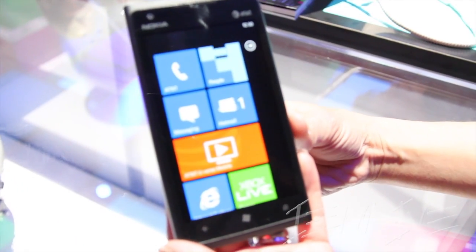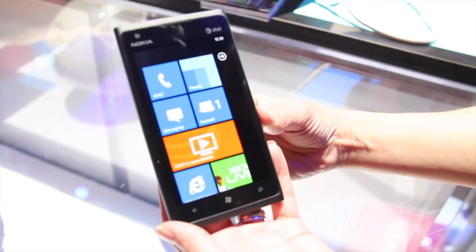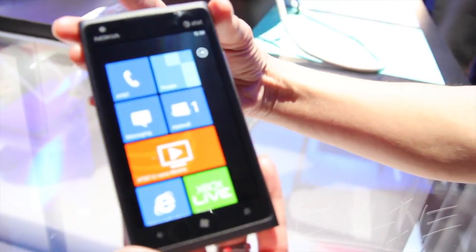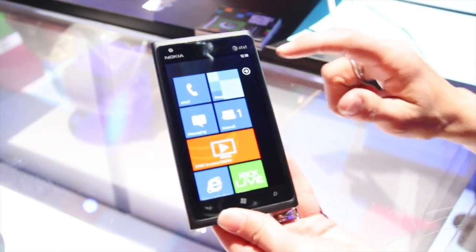Just announced on Monday, exclusively through AT&T, this is running on the Windows Phone platform. This is a 4.3 inch screen. It's a clear black display, AMOLED, and that gives you a lot of vivid bright colors. It's got the Windows Phone tiles here.